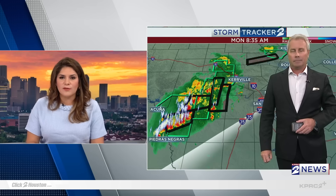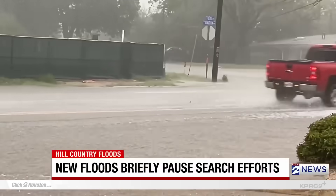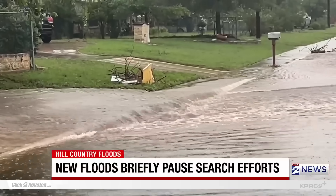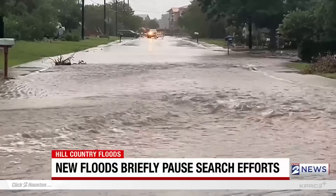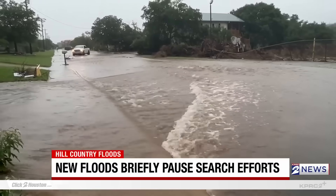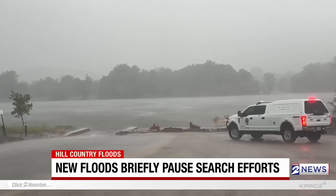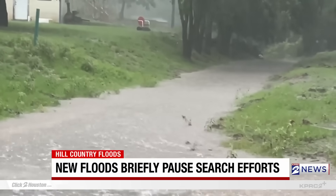Thanks for bringing us that information, Justin. This morning, as we just mentioned, search and recovery operations are resuming in West County after they were called off due to more flash floods in central Texas. Yesterday, some areas saw more than nine inches of rain in less than 24 hours, including, as Justin was just mentioning, the hard-hit Kerrville area, and it did prompt evacuations and rescues there. Governor Greg Abbott said on X that first responders rescued dozens of people in San Saba, Lampasas, and Schleicher. Sunday was the first time a new round of severe weather had paused the search since the July 4th flood.